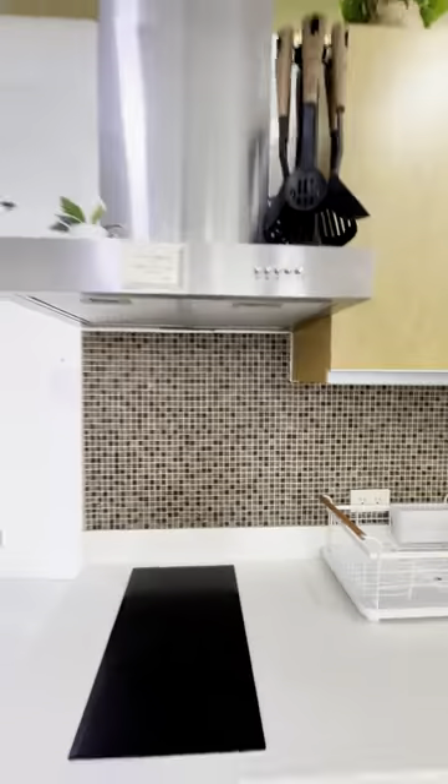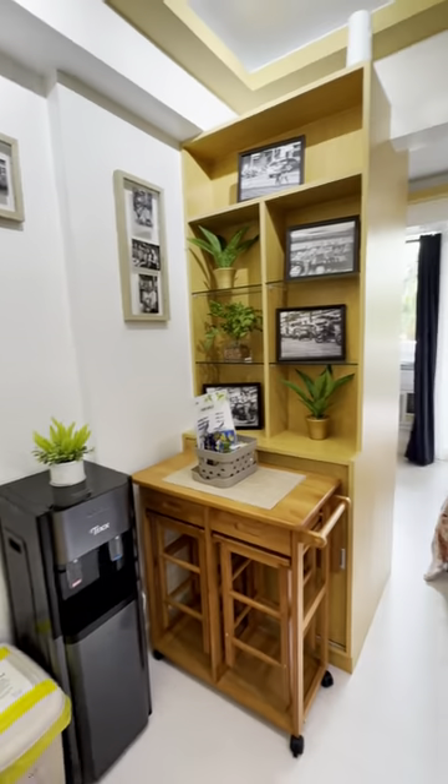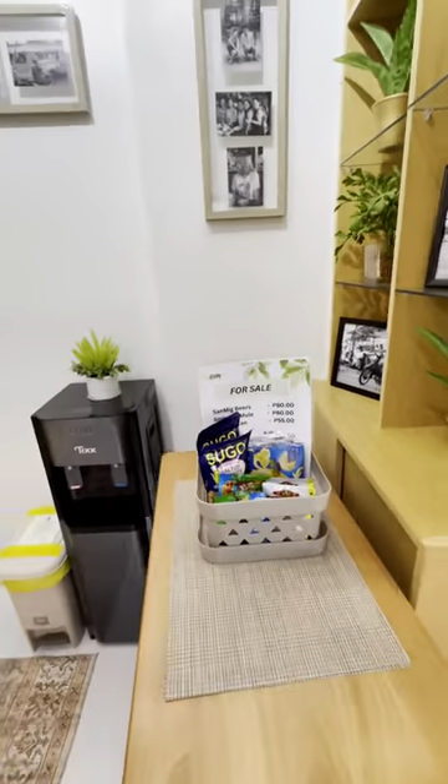Relax and unwind in the spacious kitchen area, fully stocked with cookware, utensils, and even a convenient hot and cold water dispenser.